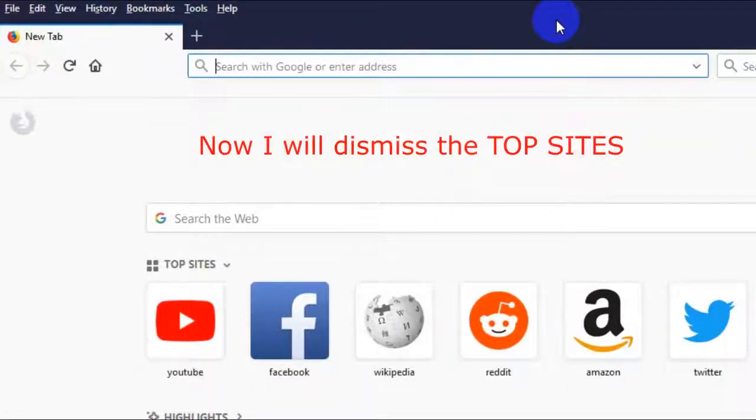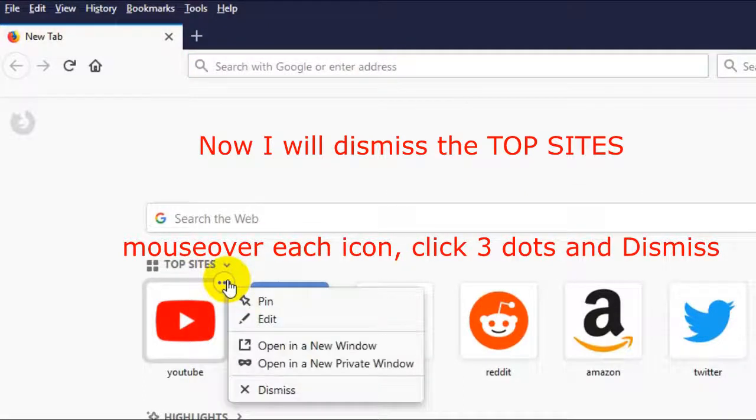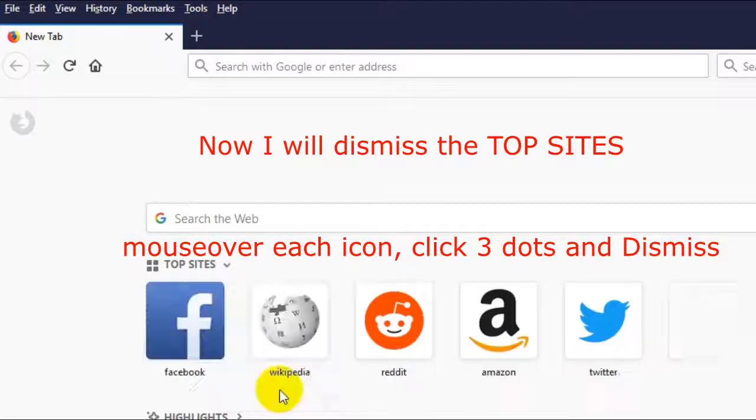Now dismiss the top sites — it's pretty easy. Just mouse over it, click on the three dots and go down and click on Dismiss. Just do that for each of the top sites that you might have.